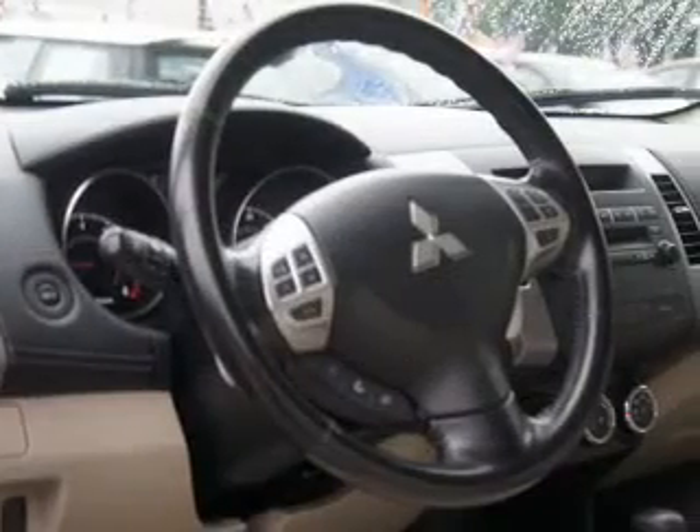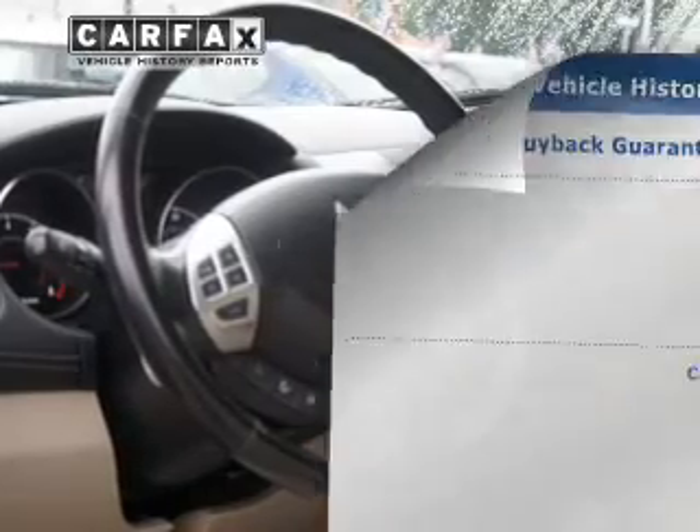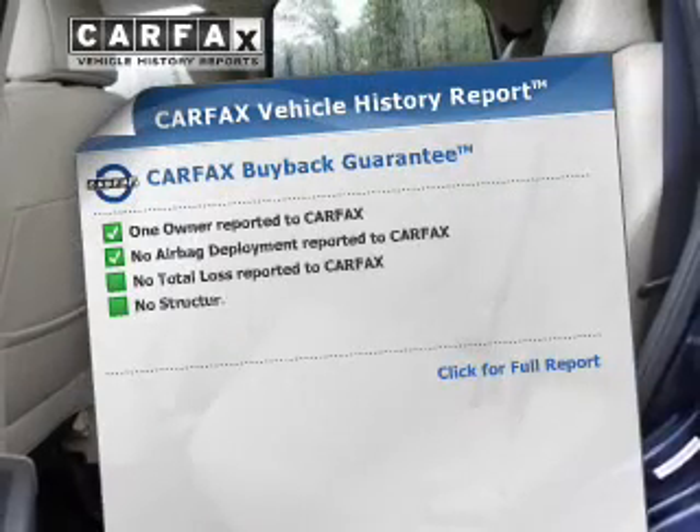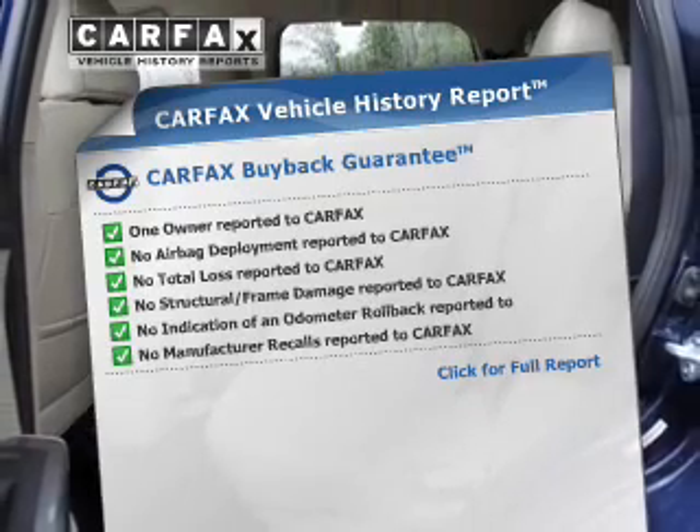The anti-lock braking system will help keep you safe on the road. Memory settings are just one of the extras. A vehicle history report from Carfax, the most trusted provider of vehicle history information, is offered to provide you with peace of mind.